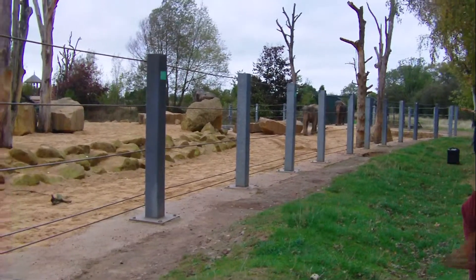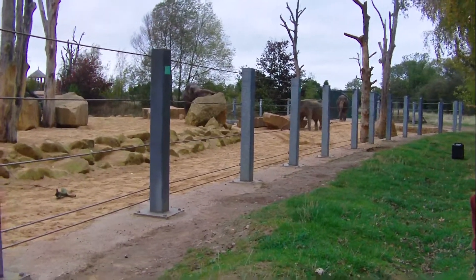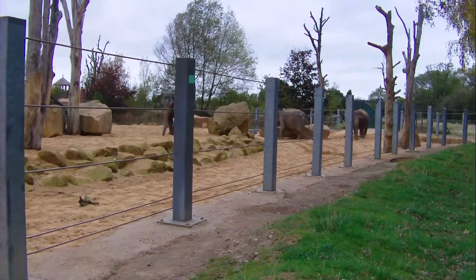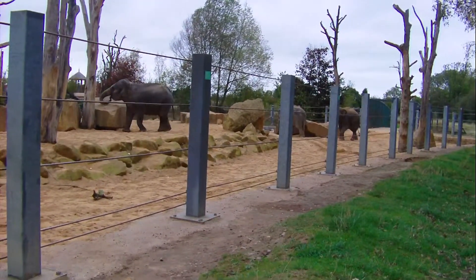She's our youngest. She's 13, and she was born here at Twycross Zoo. A good way to spot Tara is that she hasn't got any hair on the tip of her tail, unlike the others.